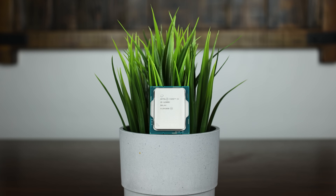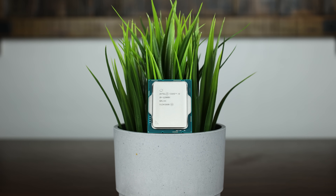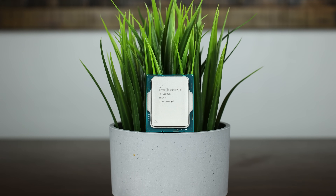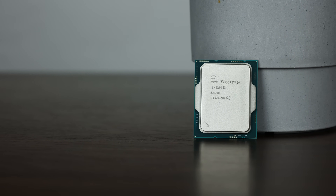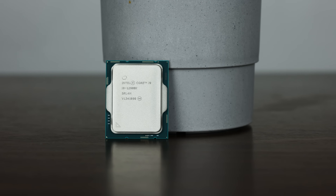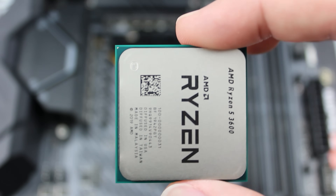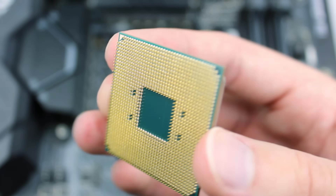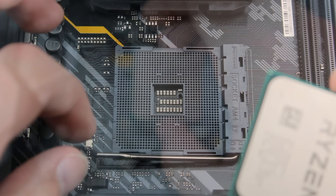We're going to be taking a 7800X3D versus a 12900K, both with an RTX 4090 on Windows 11. The only real difference between these two systems is one is using dual-channel 6000MHz DDR5 CL30, and the other is using CL32 6400MHz DDR5 on the Intel platform. Not exactly identical, but the entire point is to prove whether AMD has an architectural fundamental issue, so even mismatched specs should still allow us to reach the same conclusion.